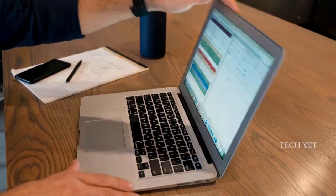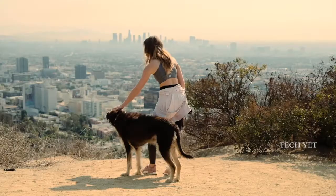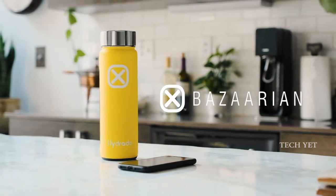The most basic element of human life can be paired with the unique, innovative, patent-pending smart bottle technology. With your new Hydrate Bottle, you never need to go thirsty again.